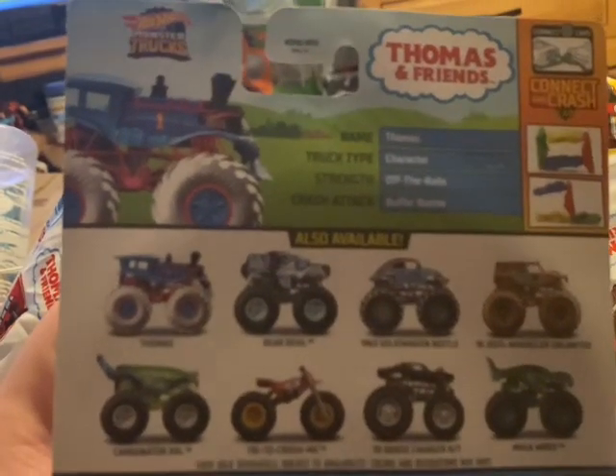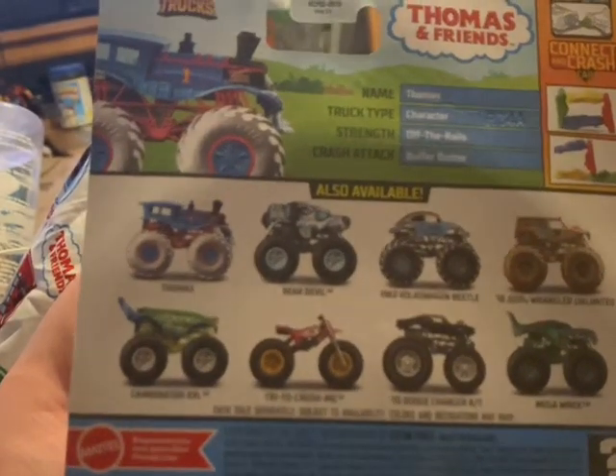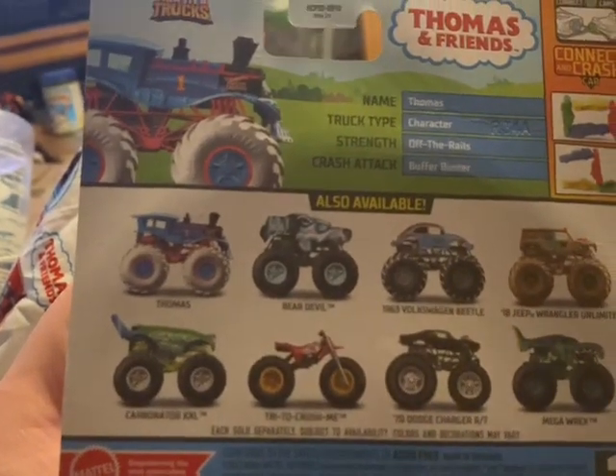I'm going to make this very quick. The name is Thomas, truck type is Character Strength Off the Rails, and the crash attack is Buffer Buster.